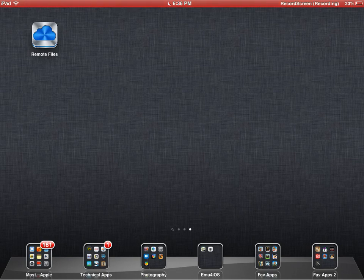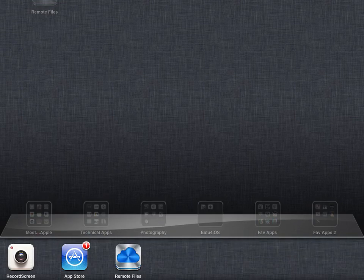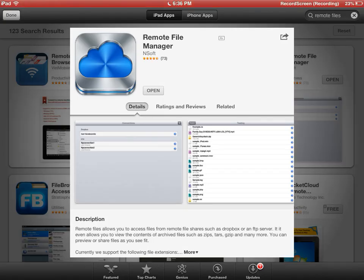This app is a Super Nintendo emulator in the App Store. It was just discovered like yesterday, and there were articles and stuff. It's called Remote File Manager, right here. That's what it's called.